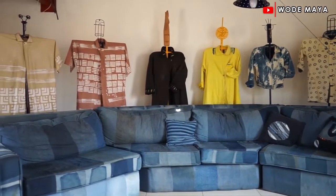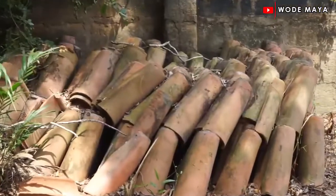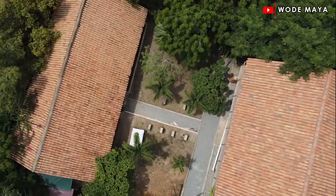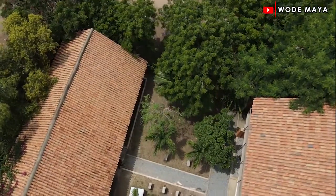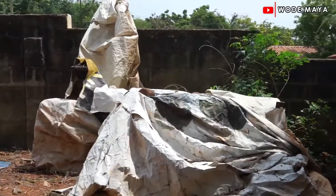I noticed the bricks — are these the same bricks used to build the school? Yes, originally we produced our own earth bricks using the local laterite with a small percent of cement. Over in that corner, covered up now, are our brick-making machines that we brought from India.